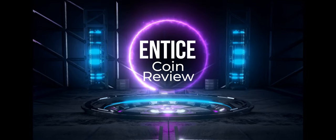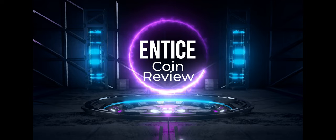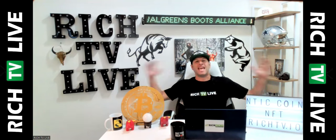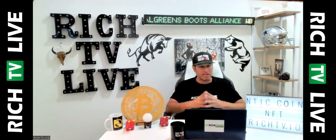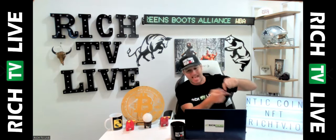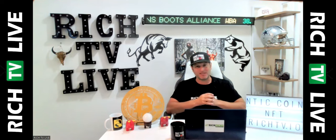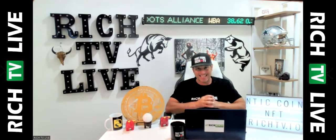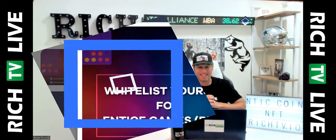Want to learn about stocks, cryptocurrencies, NFTs, and the metaverse? Join rich.tv.io. Hey guys, this is your boy Rich from Rich TV Live and we are talking today about the Entice Coin. We love NFTs, we love P2P and B2B, we love Bitcoin and cryptocurrencies — and that's why I believe everyone needs to put their attention to the NTIC coin, the Entice Coin, exclusively here at Rich TV Live. Let's take a look at our review.